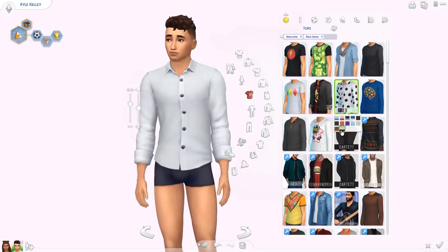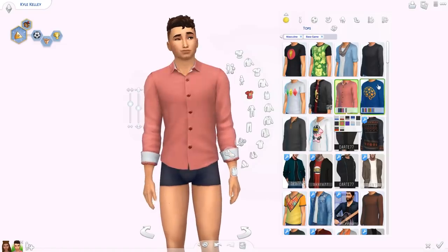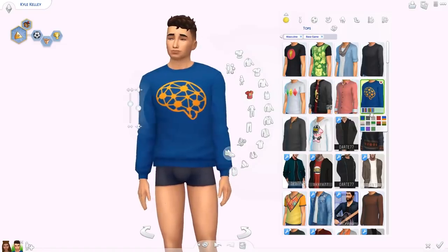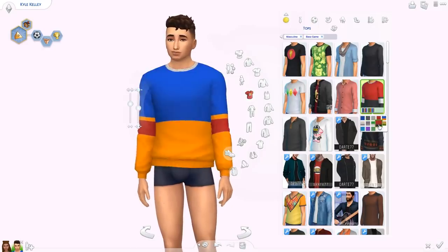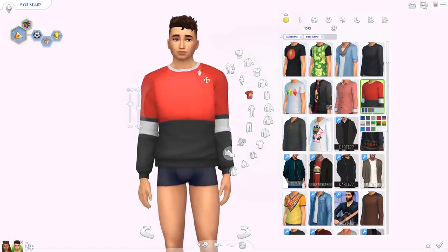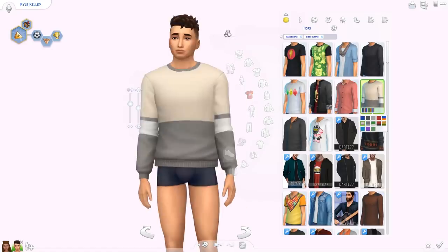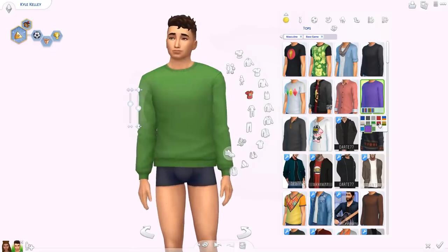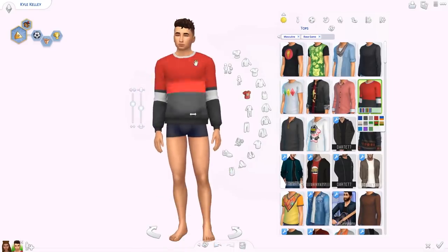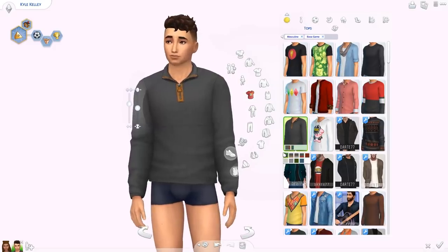I'm glad guys are getting some stuff too. Not sure about the polka dots, but it's a cool one. This one seems similar to the girls' version — we've got the same patterns in here. I really love these ones with the dual or triple tones — those are so nice. I think I have CC that is really similar to this — it's a really nice new sweater.